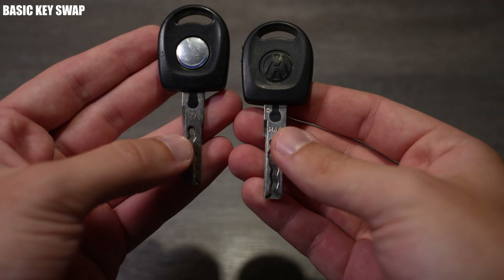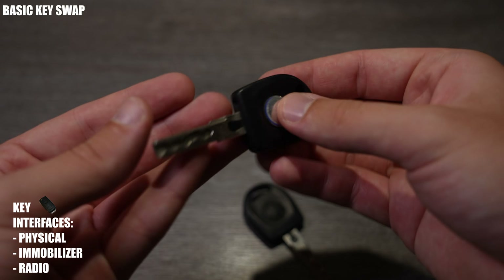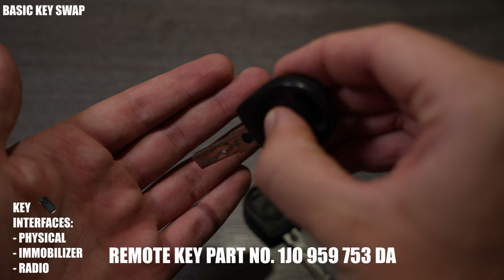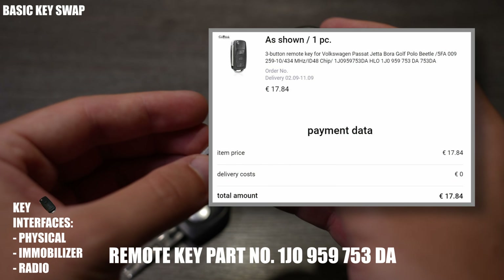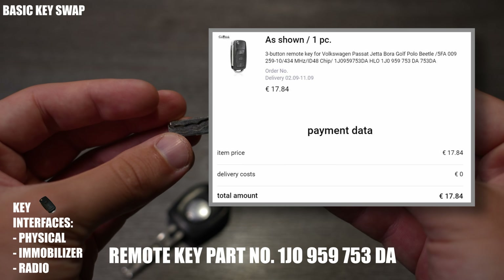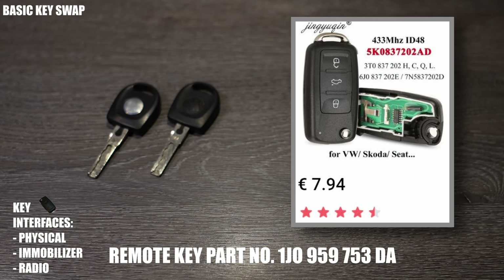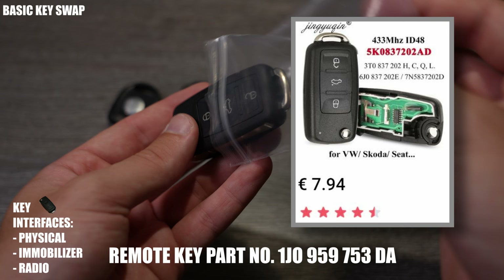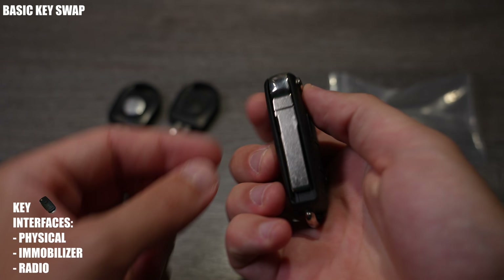Let's start by covering a basic key swap. First off, you'll need a key. The OEM part number for VW's remote key for a 2004 Aeropolo is on screen, and you'll find plenty of generic models online. I ordered an off-brand one off Joom for €17.84 with no delivery cost. The remote communicates at 433 MHz, and I would bet any generic remote marked with this frequency and with an ID48 transponder will work for this upgrade. These keys will most likely come unbadged, but you can easily buy a badge later.